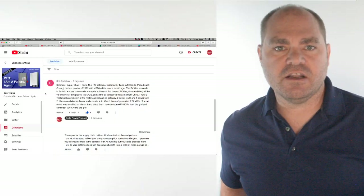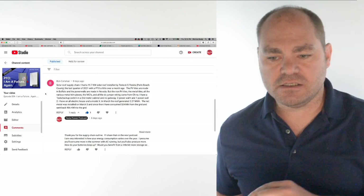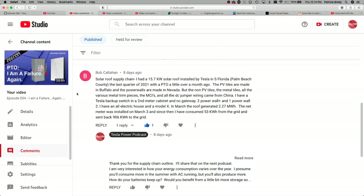First up, Bob gives us an overview on solar roof supply chain and the capabilities of his system. Quote: Solar roof supply chain. I had a 15.7 kilowatt solar roof installed by Tesla in South Florida, Palm Beach County, in the last quarter of 2021 with a PTO a little over a month ago. The PV tiles are made in Buffalo and the Powerwalls are made in Nevada, but the non-PV tiles, the metal tiles, all the various metal trim pieces, the MCIs, and all the DC jumper wiring came from China.